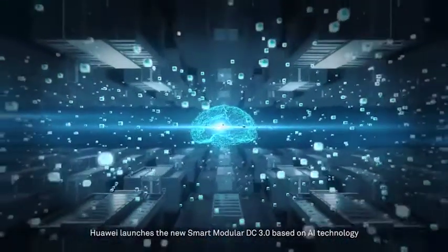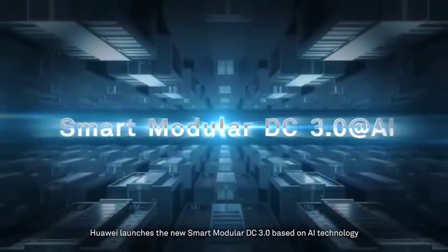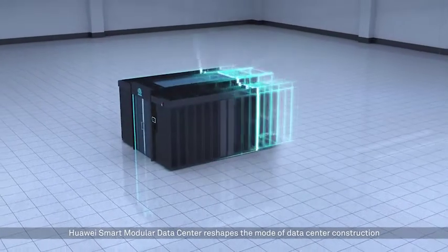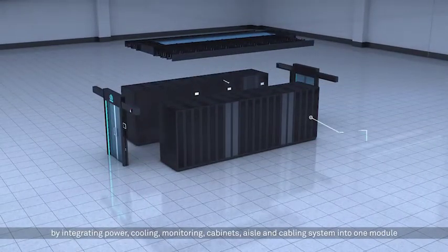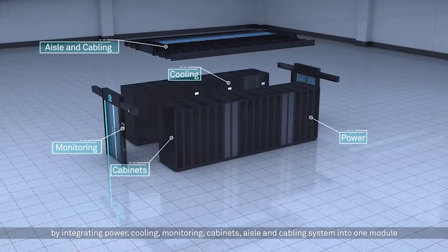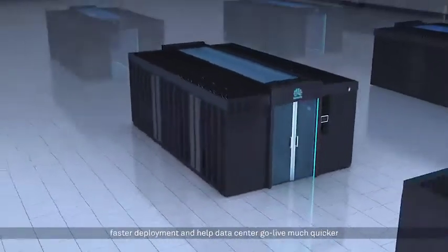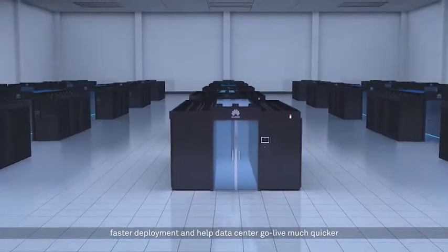Huawei launches the new Smart Modular DC 3.0 based on AI technology. Huawei Smart Modular Data Center reshapes the mode of data center construction by integrating power, cooling, monitoring, cabinets, aisle and cabling system into one module. With highly modular architecture, it provides higher scalability, faster deployment and helps data centers go live much quicker.